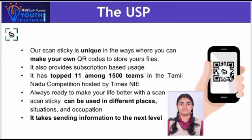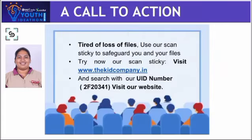Scan Sticky can be used in different places, situations, and occupations. It takes sending information to the next level. A call to action: tired of loss of files? Use Scan Sticky to safeguard you and your files. Try now! Visit www.thekitcompany.in and search our UID number 2F20341 to visit our website.